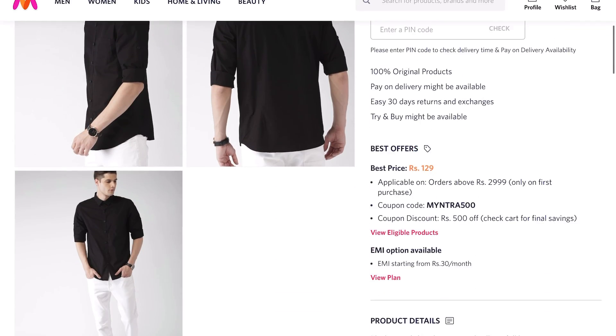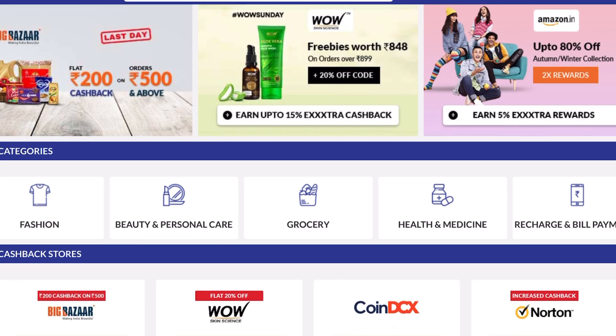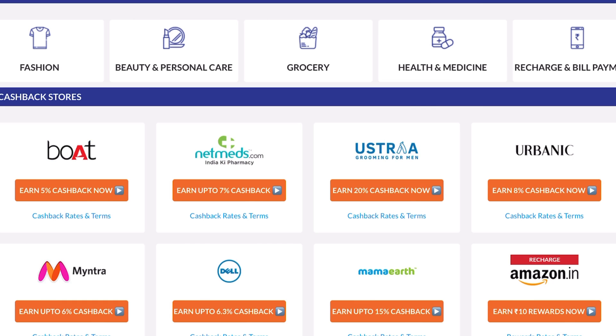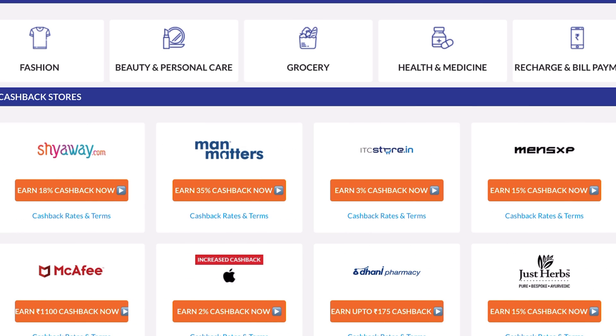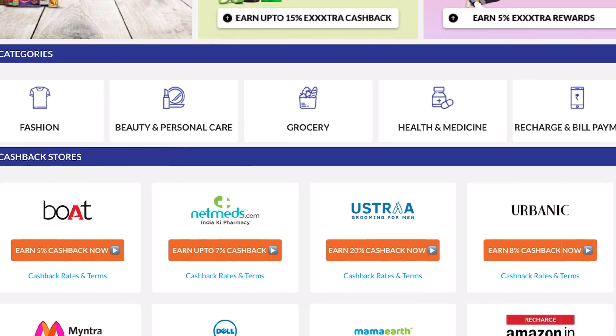Don't just buy for the price points or discounts available on the website. Always make sure that you get some extra cash back on top of that. And for that, my favorite shopping application is CashKaro. CashKaro is India's biggest cashback application that helps users save over and above all the coupon discounts on 1500-plus sites such as Myntra, AGO, Amazon, MamaApp, etc. The cashback you earn is real and you can transfer it to your bank account. More on the details later in the video.